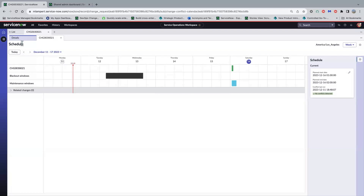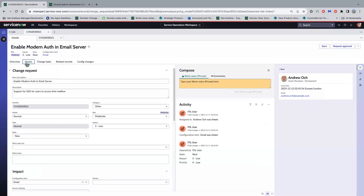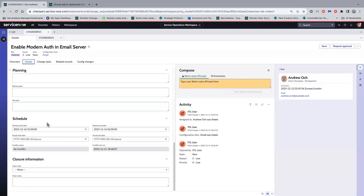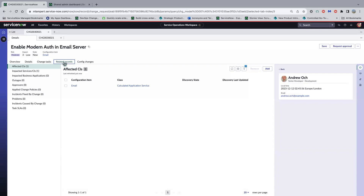Jumping back to the overview tab — if I want to look at more information, I'll quickly go through the other tabs. The details view is similar to the old view, showing the fields you're used to seeing on the form. Change tasks we'll come back to. Related records is like the related list usually at the bottom of the form, where I can see affected CIs, impacted services, et cetera.